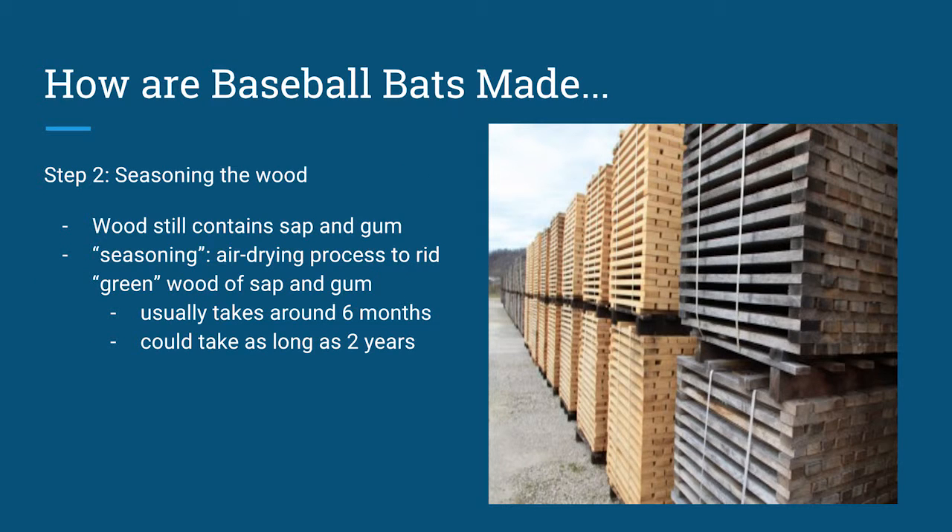Step two is a process called seasoning. Seasoning the wood is air drying — basically a process to rid green wood of sap and gum, due to the fact that wood still contains a large amount of sap and gum when it is cut down. This process usually takes around six months, but could take as long as two years, depending on the climate where the wood is being stored.